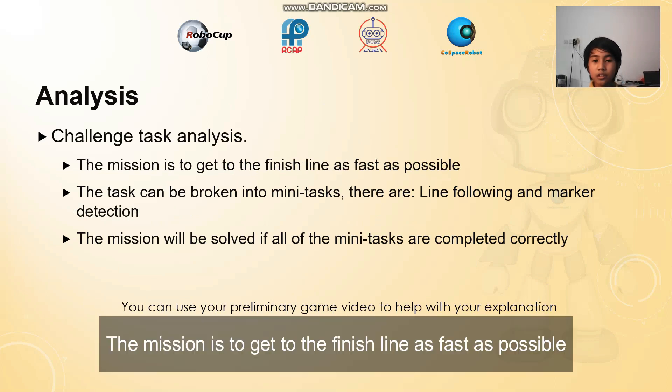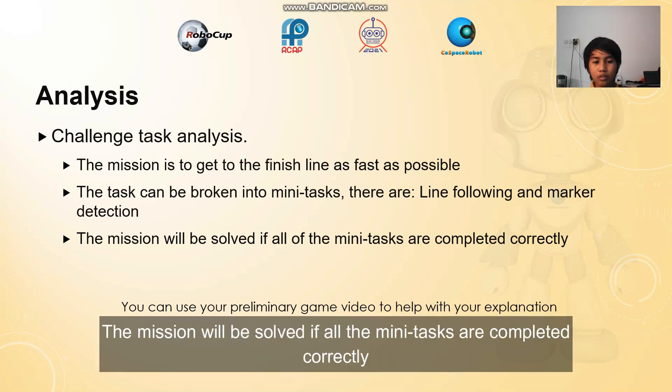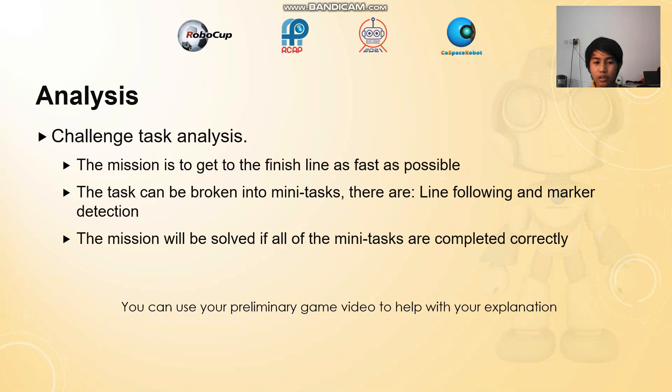Analysis. The mission is to get to the finish line as fast as possible. The task can be broken into mini-tasks: line following and marker detection. The mission will be solved if all mini-tasks are completed correctly.